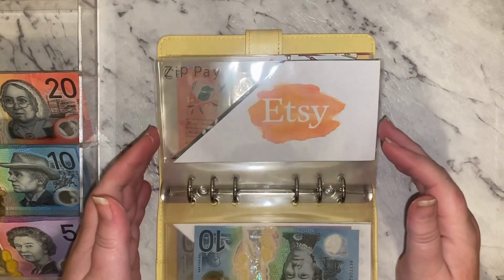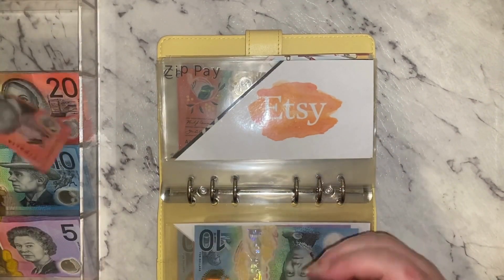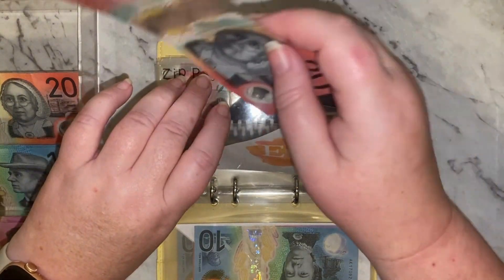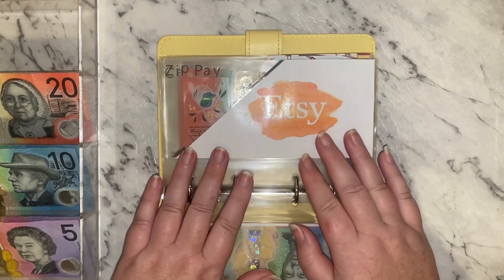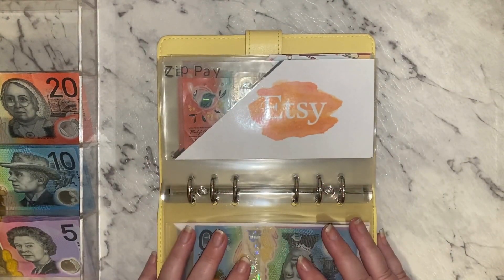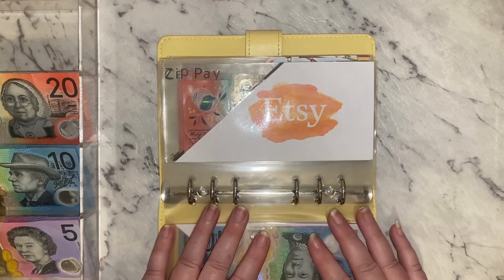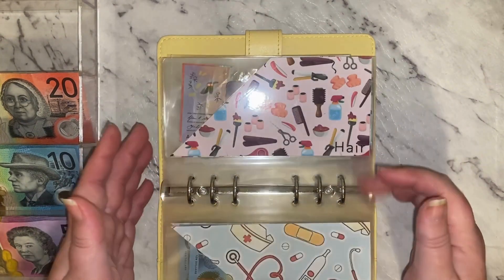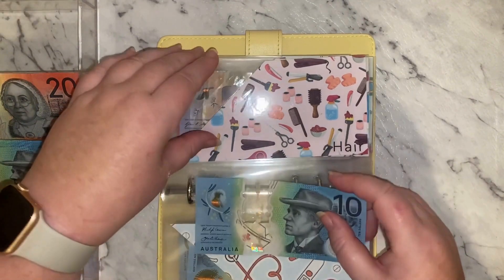I've been doing a video at least every day so I haven't had a lot of extra things to tell everybody. Okay, now Etsy is getting $40. If you saw my last unstuffing video you saw that everything had been taken out of that one, so time to stuff a little bit more in there. My next one is my hair and that is getting $10.